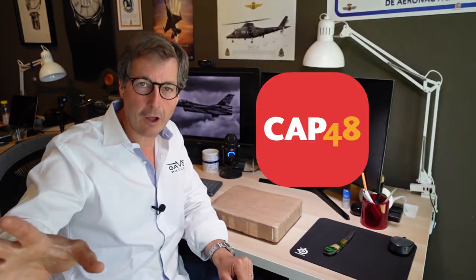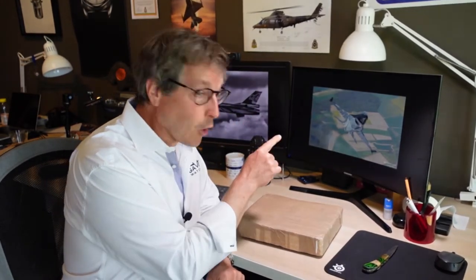Every time someone buys one of these 50 watches, a portion of the money will be given to charity — Cap 48 — which helps handicapped people and those in need of equipment or support. I'm so happy to be able to help them through the sale of these watches that flew in that aircraft. Thank you to the Air Force and thank you to Vador for this amazing opportunity.